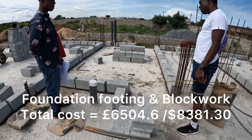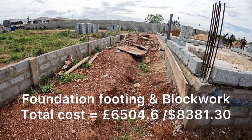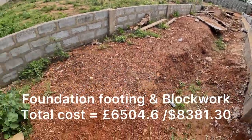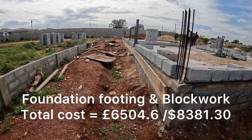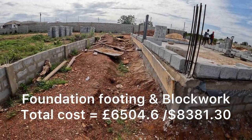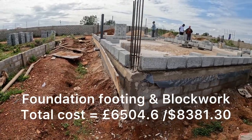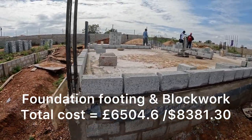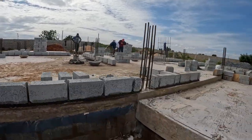On our foundation — the footing, the digging, all the work including the blockwork — we spent six thousand five hundred pounds. That works out to just about 32 pounds a square meter, so it's quite reasonable and not that expensive.